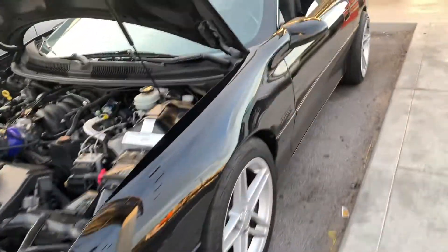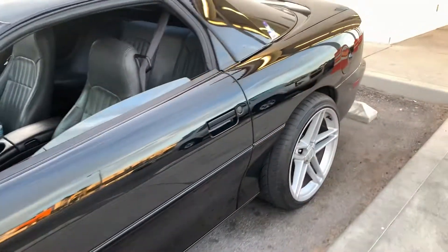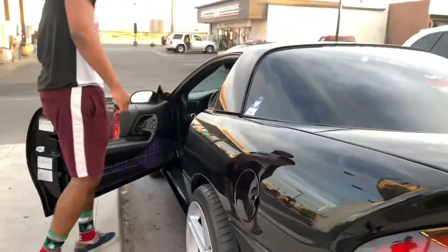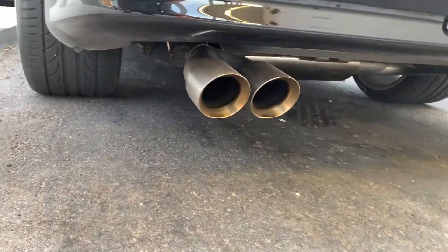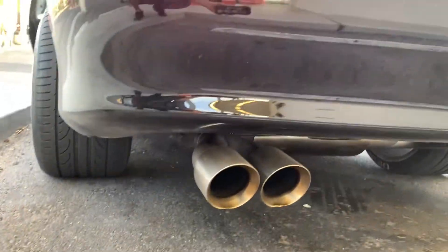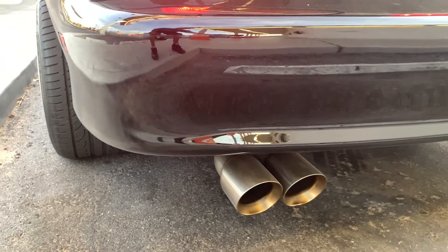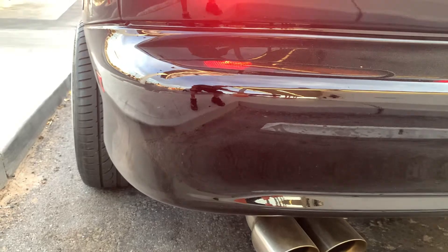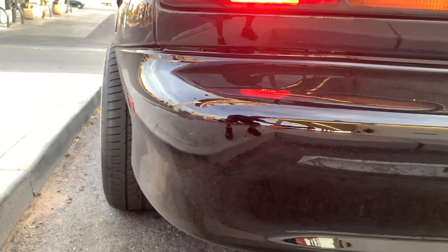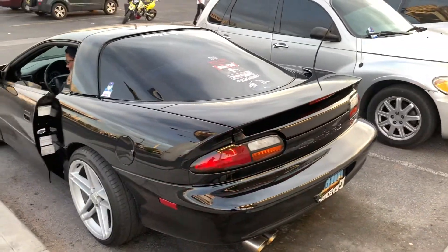Chris, would you like to treat us to a nice engine startup and rev? I'm gonna put the phone right onto the back muffler here. Hold on, watch out guys, here we go. That's it baby — that lopey idle, man. That's muscle for you.